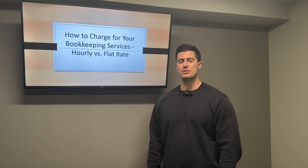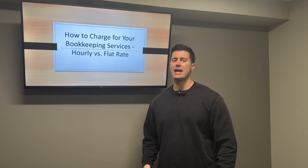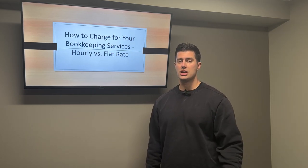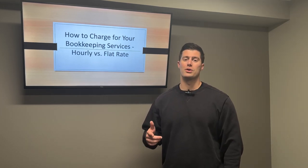How to charge for your bookkeeping services. Should you be charging hourly or a flat monthly rate? And also, how do you collect payment? Are you using a payment processor, accepting checks? I teach you how to start a bookkeeping business in less than 30 days with no experience.